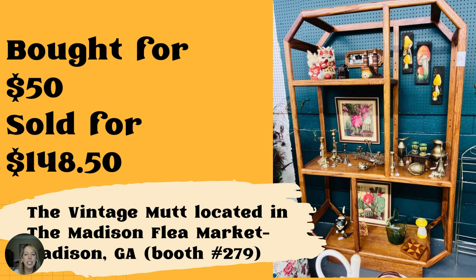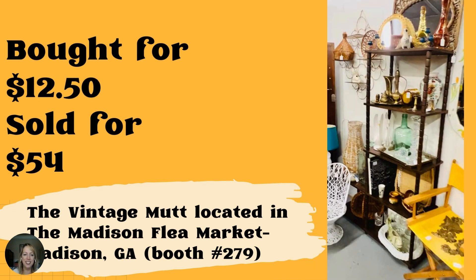It's always a discussion whether to keep the natural wood or paint something. Natural wood is becoming so much more popular. The advice from the group is: put it in your booth first, see if it sells, and then paint it if it doesn't. The natural look is making a big comeback. And this mid-century shelf unit was paid $12.50 at an estate sale and sold for $54 — also from the Vintage Mutt in Madison, Georgia. I sadly passed on one of these at an estate sale once because I didn't think I had room in my car.